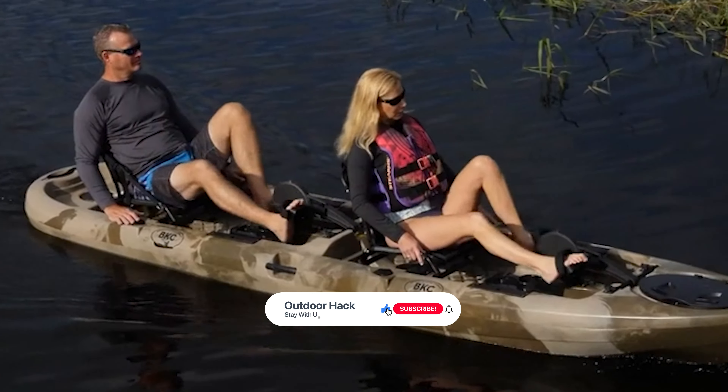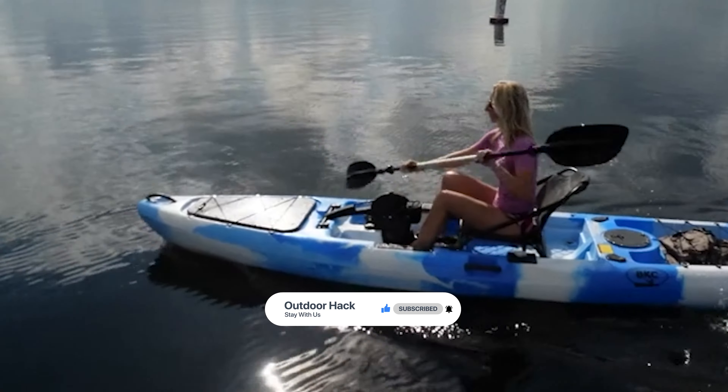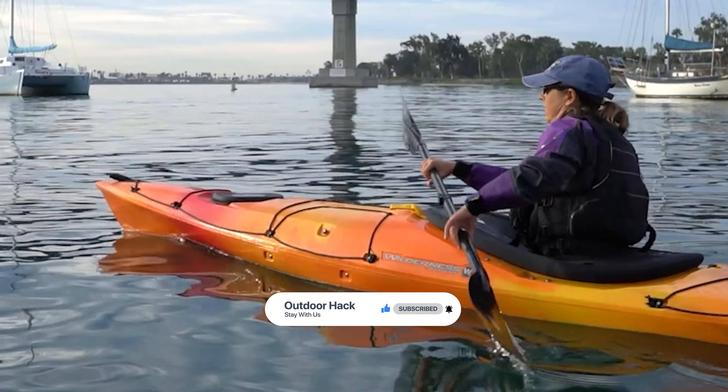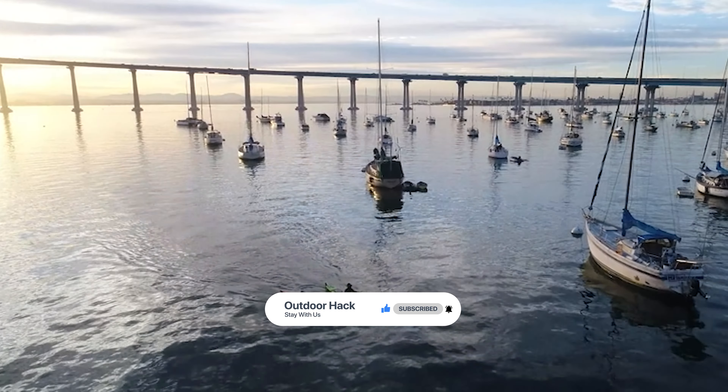That's it for today. Here are the top 7 touring kayaks on the market for you — hope you found what you were looking for. Don't forget to leave a comment, and don't forget to like and subscribe.